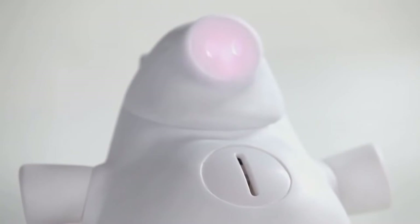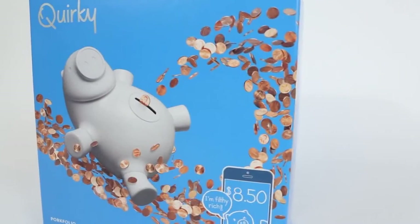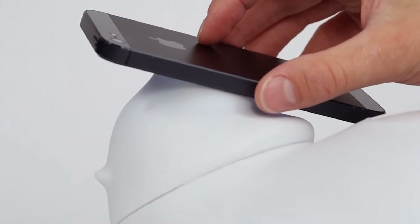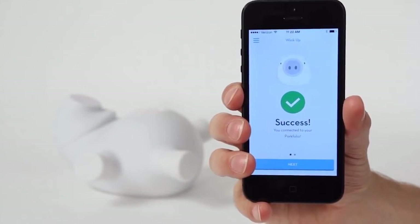A piggy bank that synchronizes with an app to let you check your balance and set goals. All you'll have to worry about is bringing home the bacon. While Porkfolio is adult-friendly, it really shines when teaching the little ones about money and accountability.